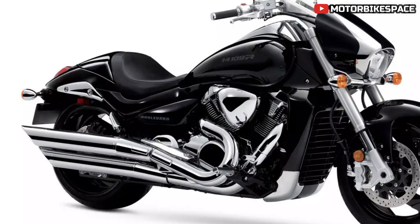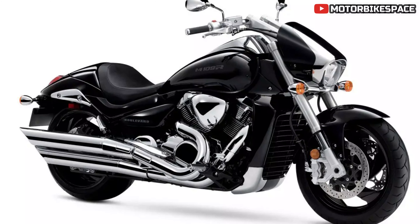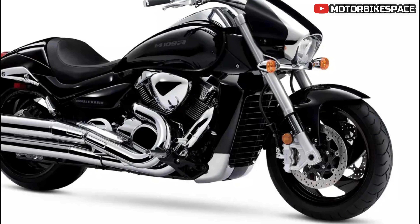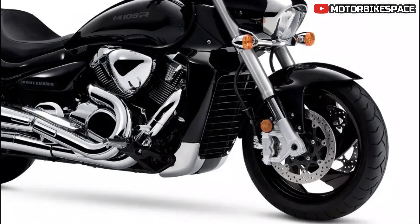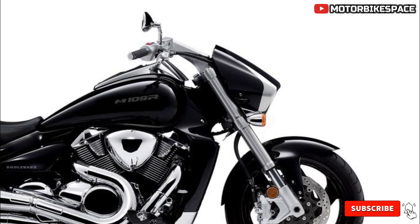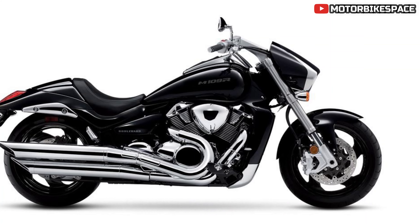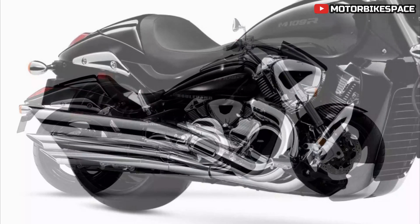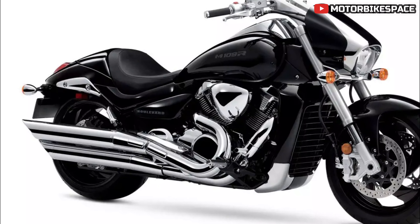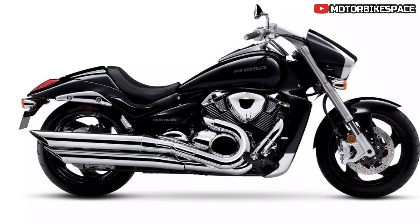Safety and handling are enhanced by radially mounted dual front disc brakes, similar to those on Suzuki GSX-R1000R race bikes, providing sure stopping power. The substantial inverted fork and 240-millimeter wide rear tire contribute to the M109R's aggressive stance and smooth, comfortable ride. The 2025 Suzuki Boulevard M109R is available at an MSRP of $15,799, offering a blend of performance, style, and reliability that makes it a standout in the performance cruiser category.